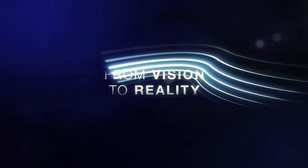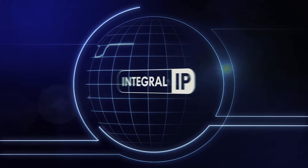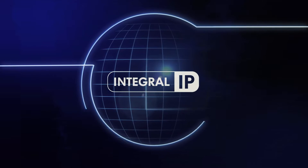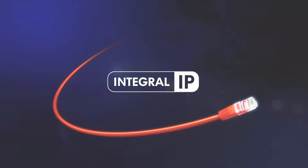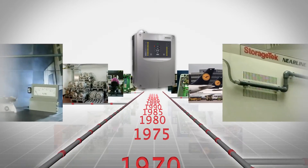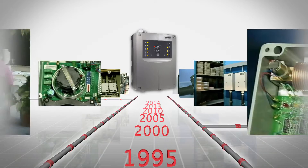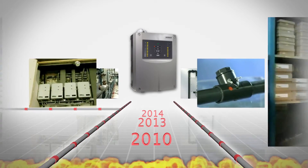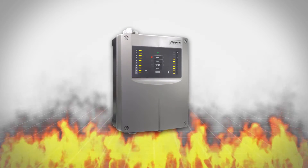From Vision to Reality — Shrack Seconet Fire Alarm System Integral IP. Over 40 years of experience in developing and implementing aspirating smoke detectors gives our customers peace of mind that incipient fires can be detected even under the most difficult conditions and years after installation.